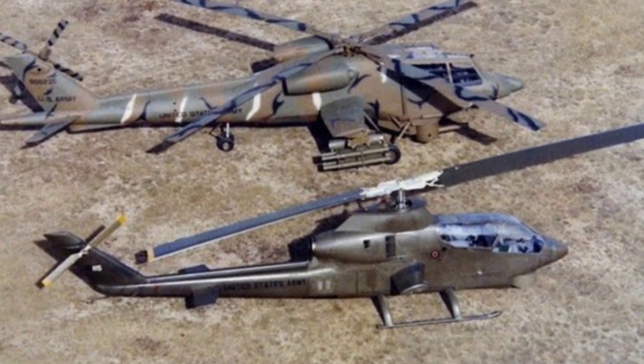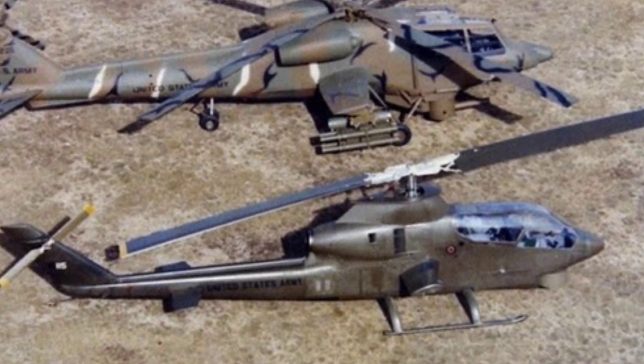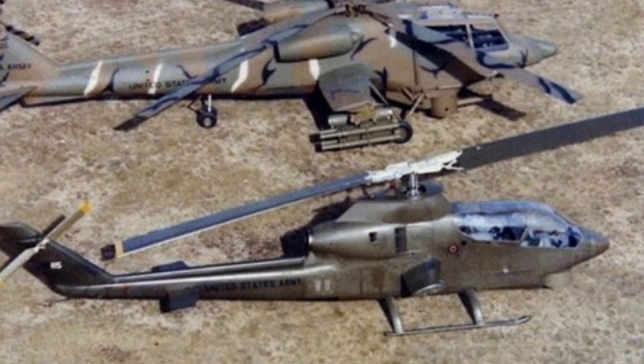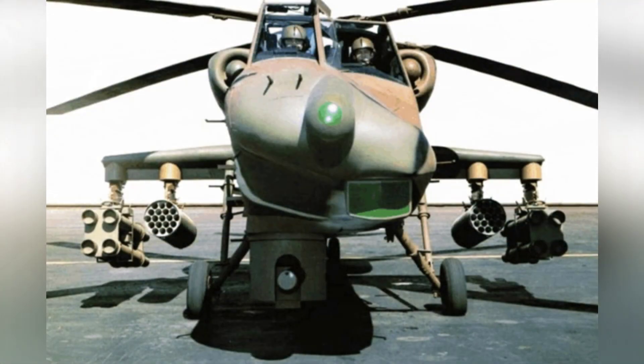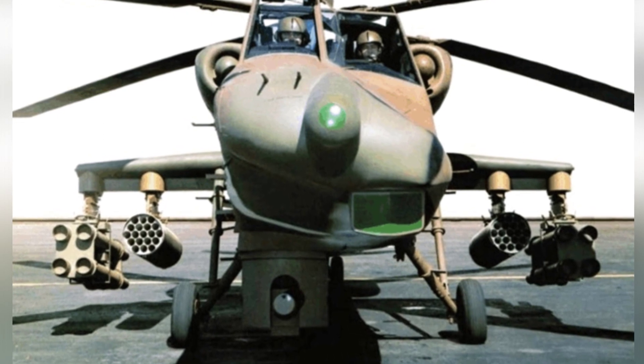The position of the weapon operator is in the front right of the nose, and he is protected by armor and bulletproof glass canopy. Because there needs to be enough space for movement and to leave room for the pilot's field of view, the left side of the nose is much lower than the right side.